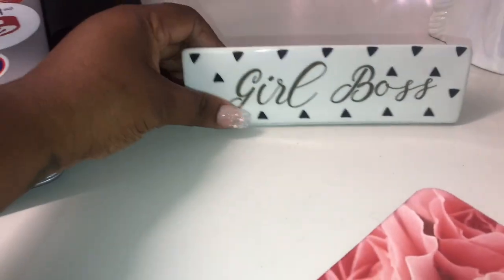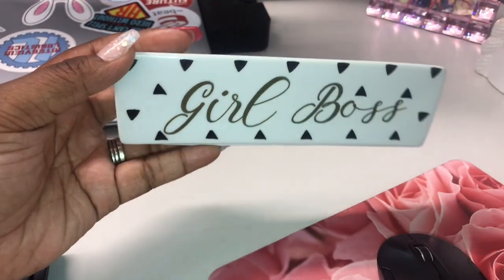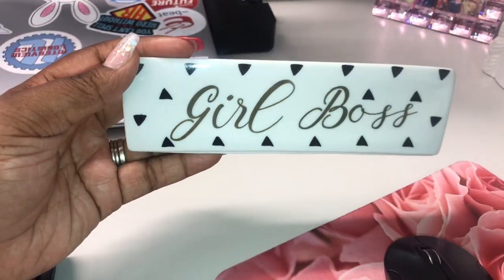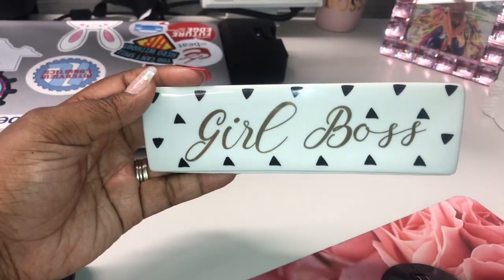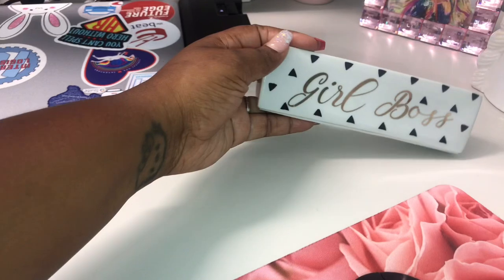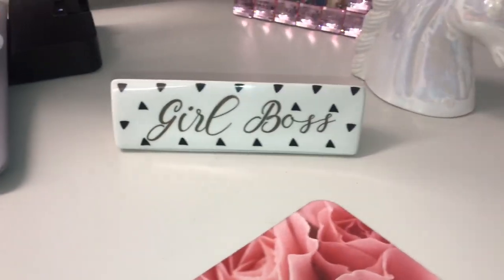Here is this pretty 'Girl Boss' plaque — because guess what, I'm a girl boss! I found this pretty plaque at Ross Stores. I'm telling you, Ross, Burlington, TJ Maxx, DDs, Amazon — you'll find some cute items for your desk.